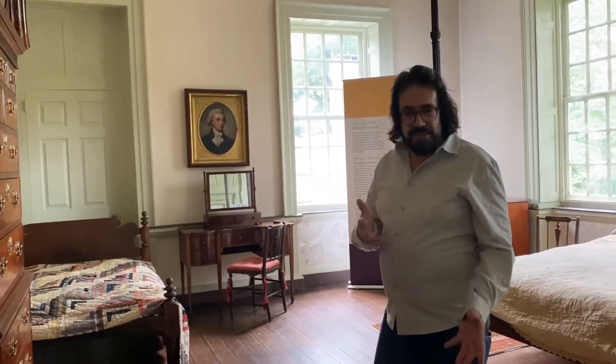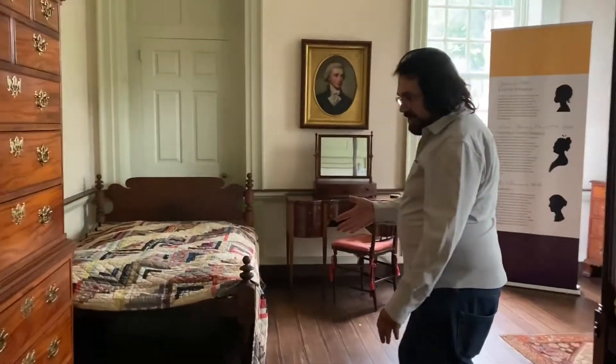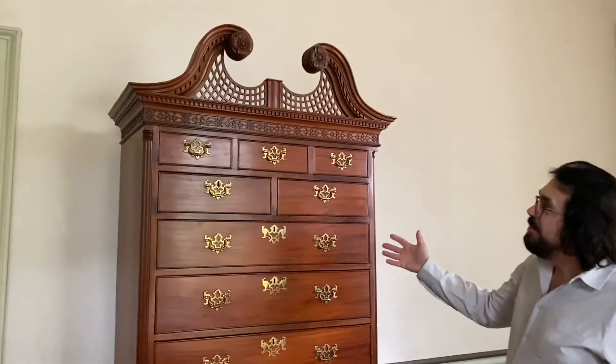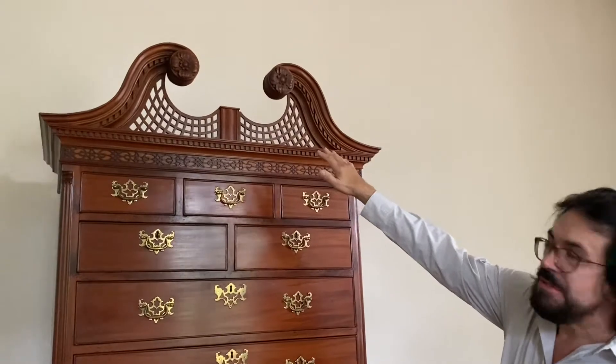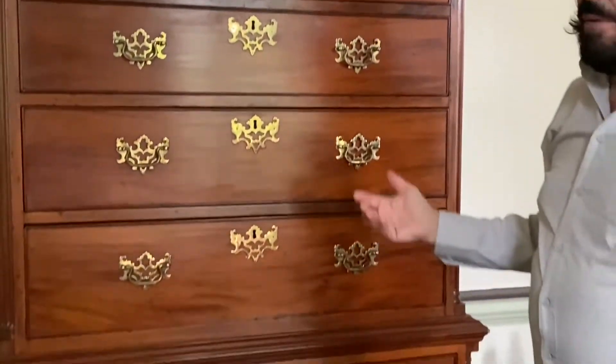We're upstairs at Clybden coming into one of the bedrooms. Let's take a look at this magnificent mahogany chest on chest — a phenomenal period piece. Look at the color of the mahogany, cupid mahogany, blind fretwork, pierced between the swan's neck. Just an absolute masterpiece.